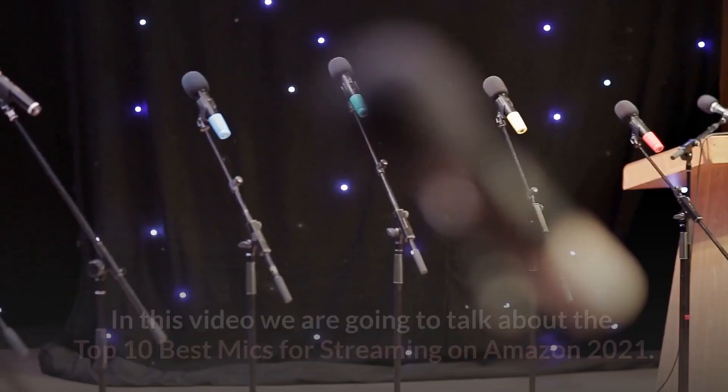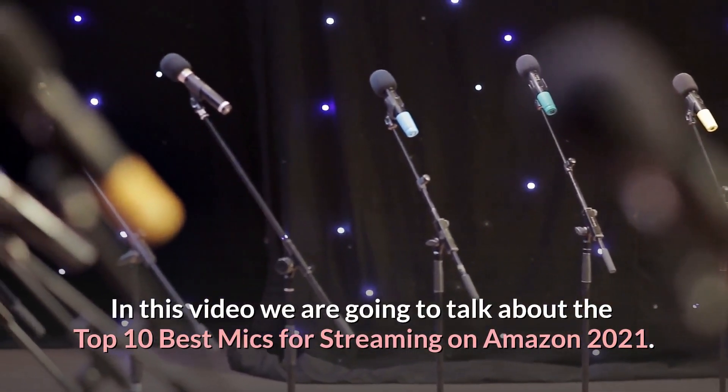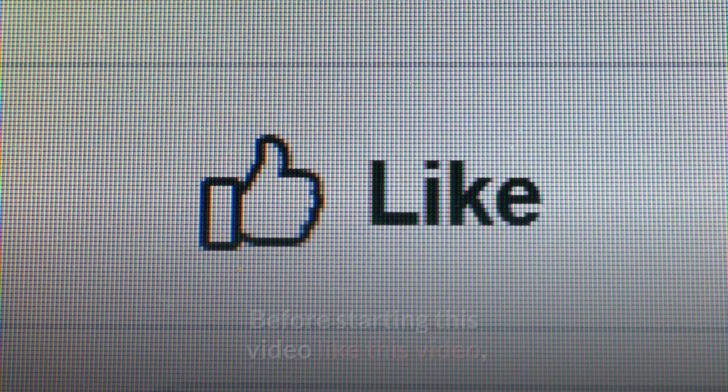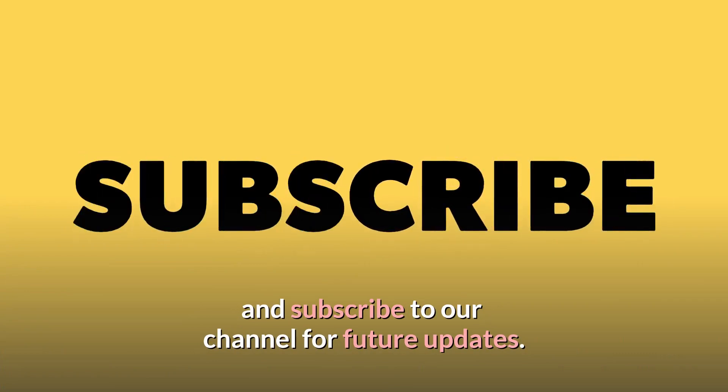Welcome back to Amazon Top 10. In this video we are going to talk about the top 10 best mics for streaming on Amazon 2021. Before starting this video, like this video and subscribe to our channel for future updates.